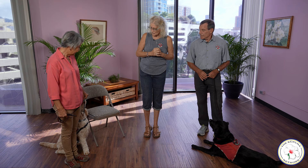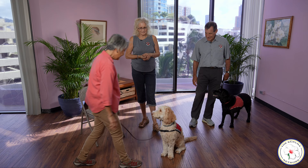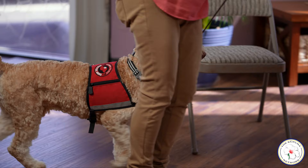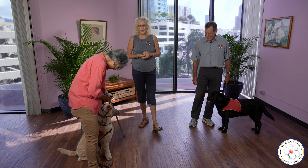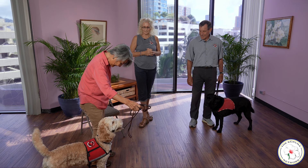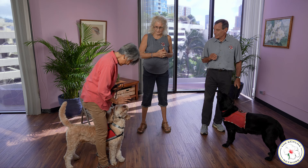Joette demonstrates basic obedience commands with Luca: sit, stay, front, around, place, heel, side. Always eye contact is emphasized. Luca performs a 'between' command — coming between Joette's legs and staying there. This is one of our PTS skills. There is a calming effect where the dog comes between the legs and stays there, and it's also for those folks who don't want people to approach them.